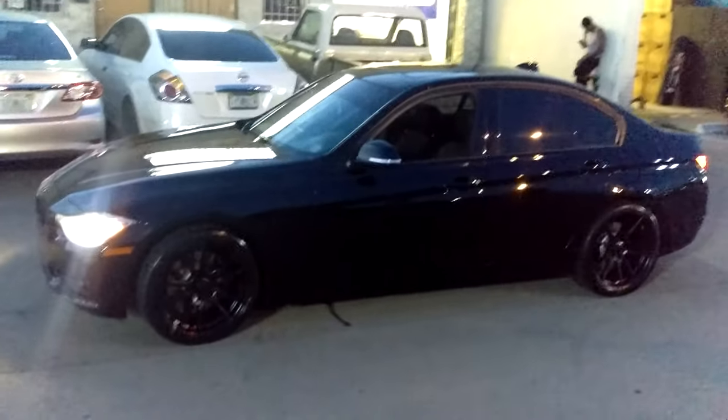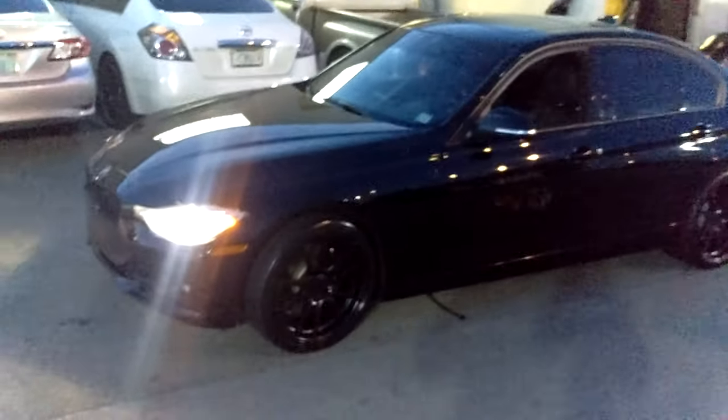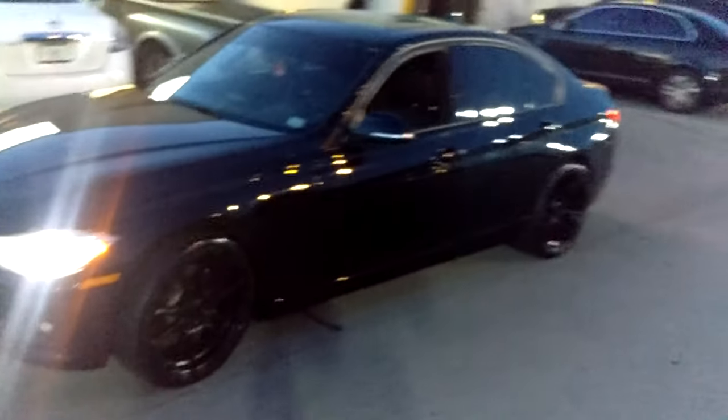Right now we're looking at the Rohana RF2s on the 2012 BMW 3 Series. Great looking wheel — 19x8.5 in the front, 19x9.5 in the rear.